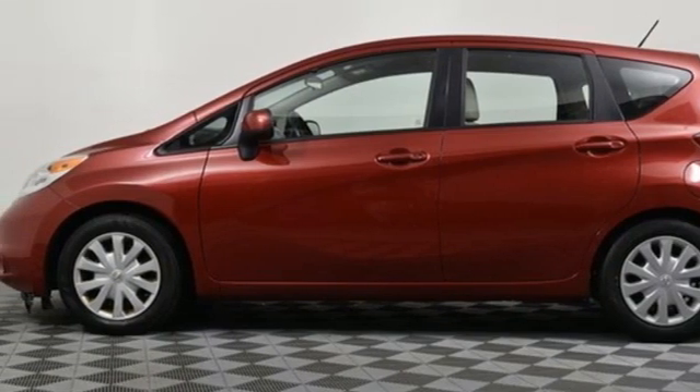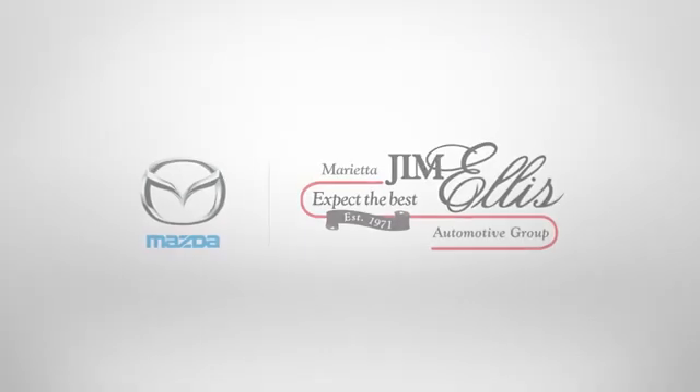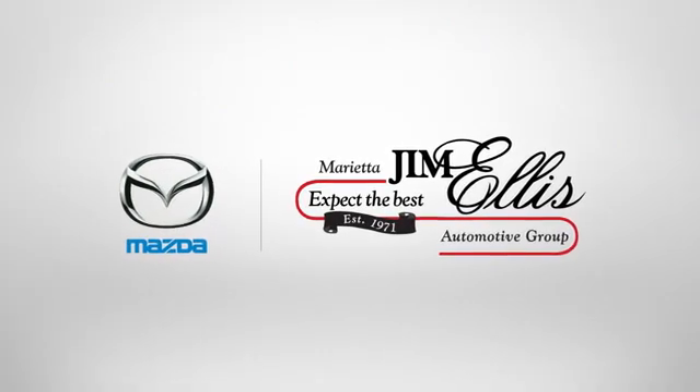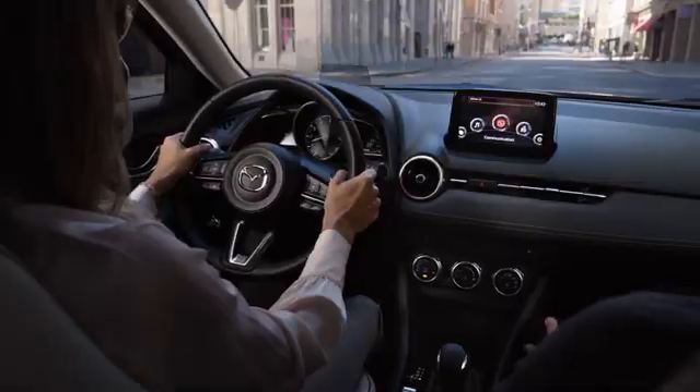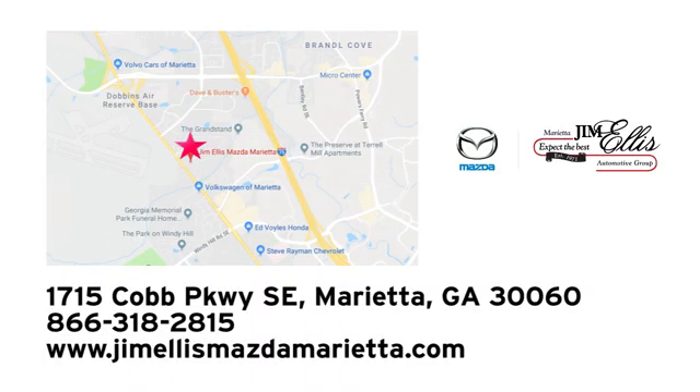Nissan excites the senses, so you can enjoy the journey. Hurry in today for a test drive. At Jim Ellis Mazda Marietta, we prove every day that buying a car can be an enjoyable experience. We're conveniently located near Dobbins Air Force Base on Cobb Parkway.